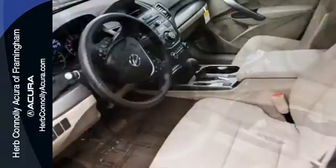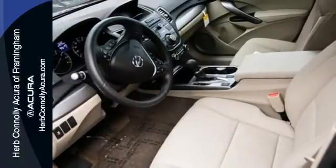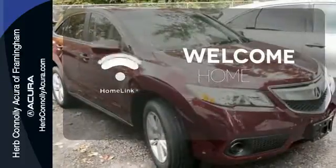You'll love included features like Bluetooth hands-free link, a multi-view rear camera, and a power moonroof. Program garage door openers, gates, and lighting systems with Homelink.